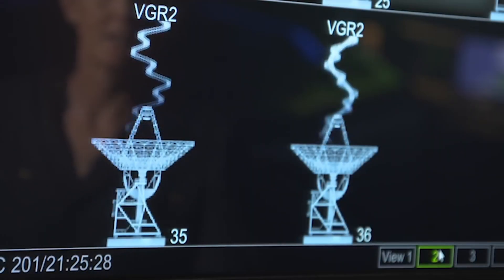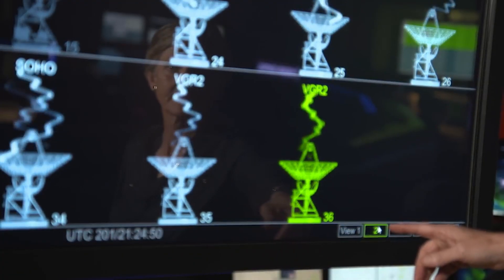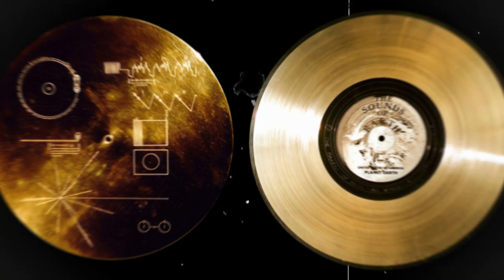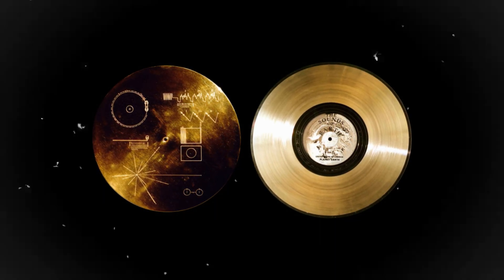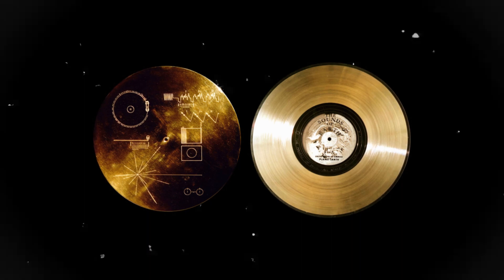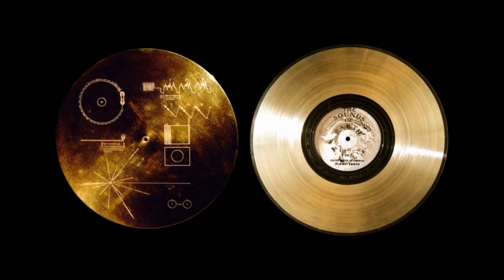On board are control and communication systems, power sources, and other equipment allowing the Voyager spacecraft to function autonomously, sending back information needed by scientists. Additionally, a gold-plated phonograph record was attached, containing information about Earth's location for potential extraterrestrial encounters, along with a selection of images and sounds.